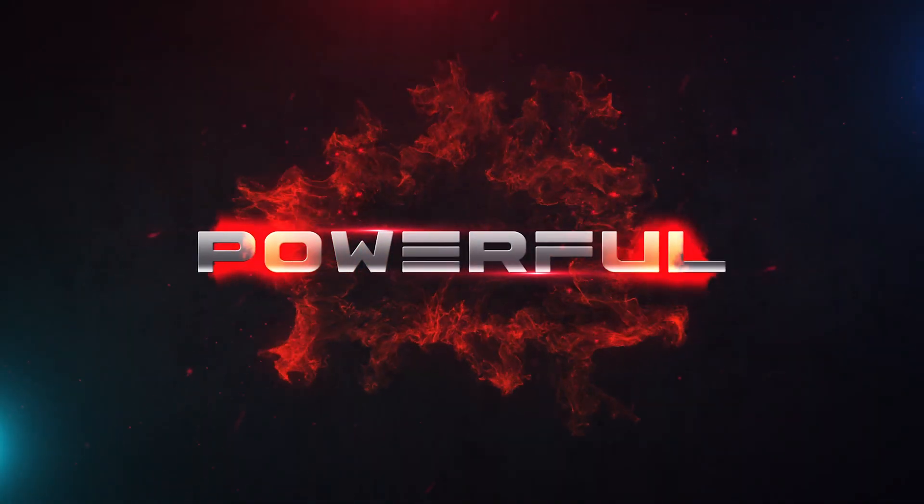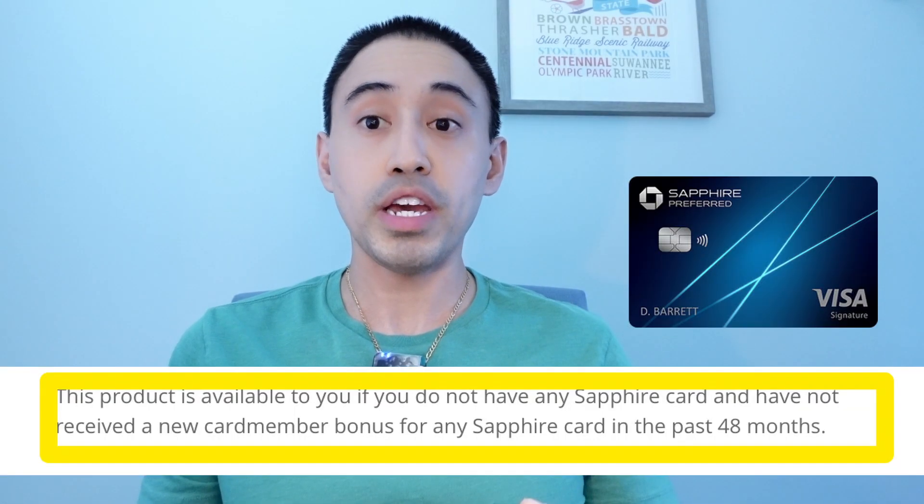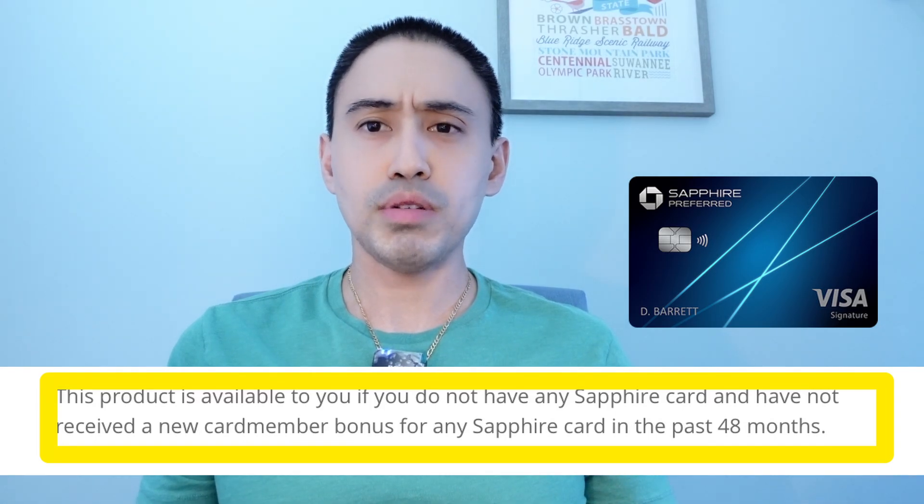Replace it with a more powerful card for protection and a great signup bonus which you can get multiple times — through your SSN or EIN through your business. You're not even limited by the 48-month waiting period that applies to the Sapphire cards.